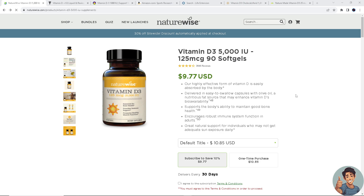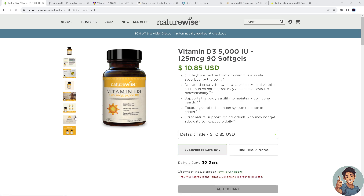First on our list is NatureWise Vitamin D3. To know more about the benefits of this product, just go to naturewise.com. This supplement offers vitamin D3 in soft gel form, providing 5000 IU per serving, and it's known for its purity and bioavailability.